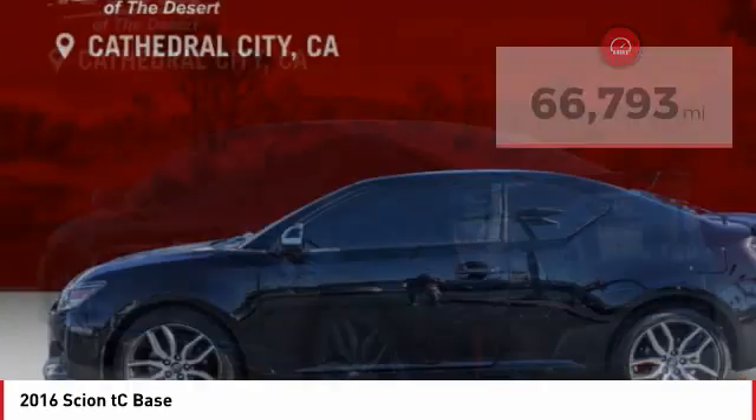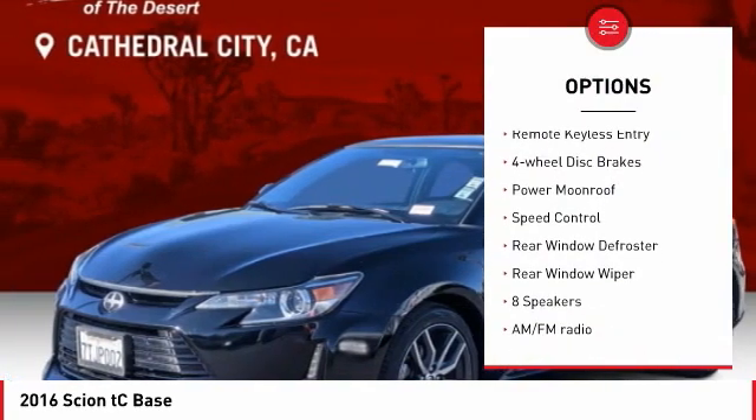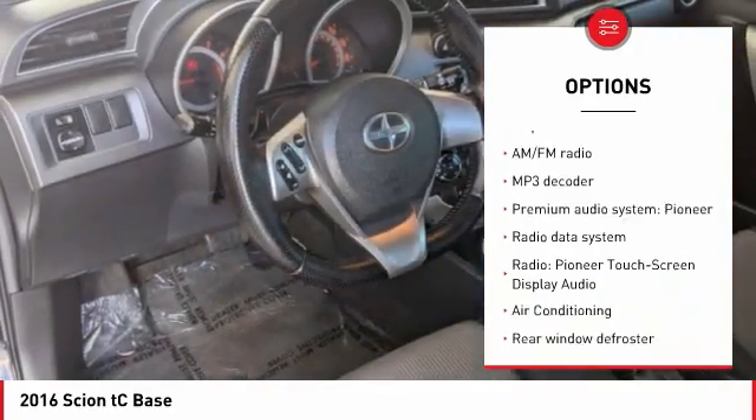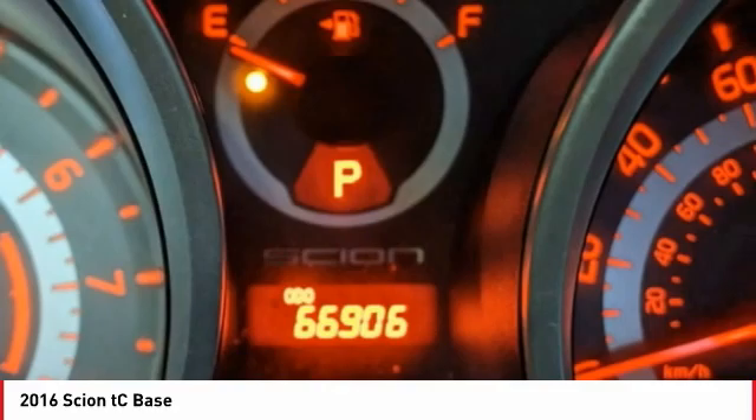Here are some of this vehicle's great options: electronic stability control, alloy wheels, brake assist, traction control, remote keyless entry, four-wheel disc brakes, power moonroof, speed control, rear window defroster, rear window wiper.